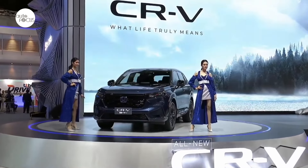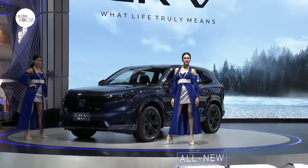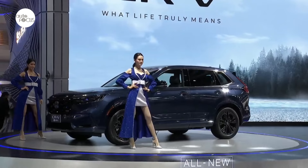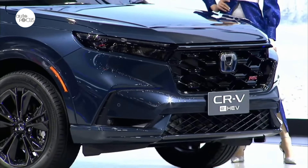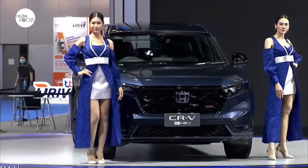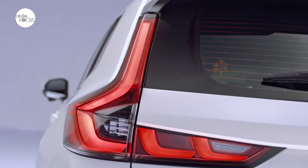Entering this competitive segment is the sixth generation CRV. The Honda CRV has grown over the years to straddle between the compact and midsize SUV segments. Honda has brought in three variants of the sixth generation CRV: the top-of-the-line RS eHEV e-CVT, the mid-level VX Turbo CVT AWD, and the V Turbo CVT.